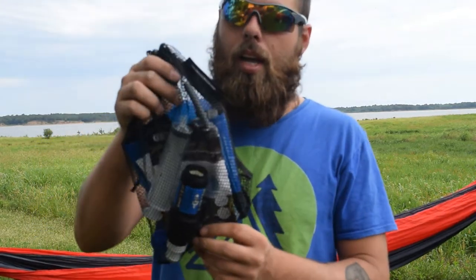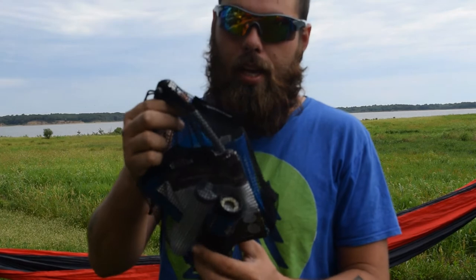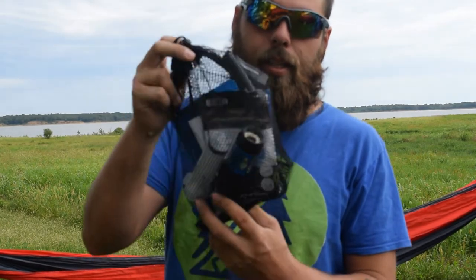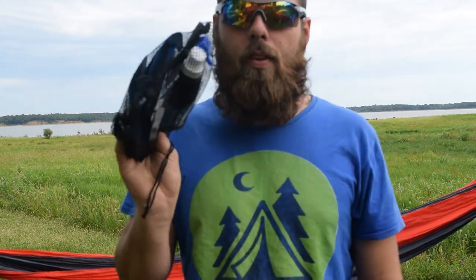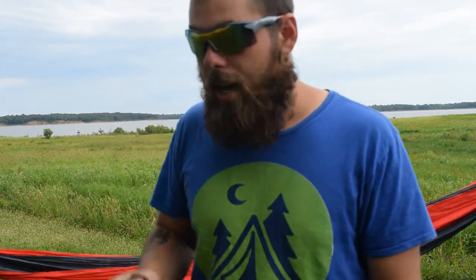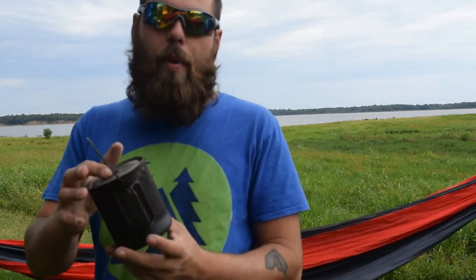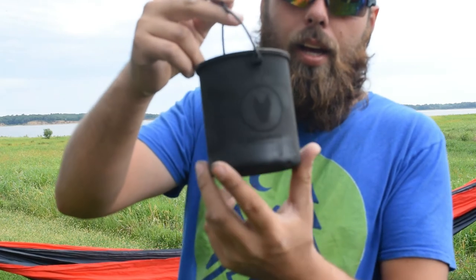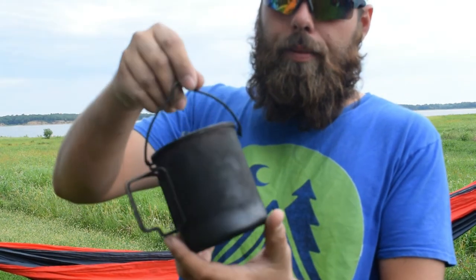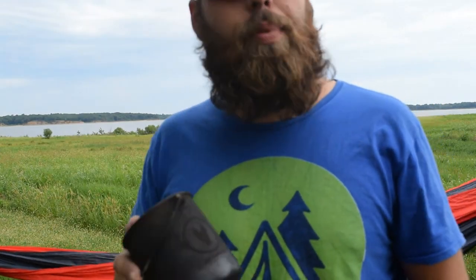My third item — and I might get a lot of flak for this — is my Sawyer Squeeze water purification kit, for making sure I have clean water to drink. I picked this as a comfort item because it is a little bit extra to pack. You don't strictly need it, because you could always boil water. My alternative is this Joe Robinet 750 milliliter pot — I can collect water from a stream, a lake, or even snow, and boil it. That's why I picked the Sawyer water filter as my comfort item.